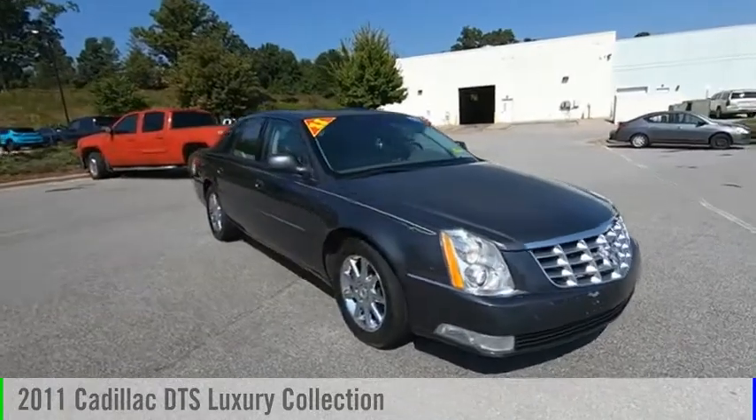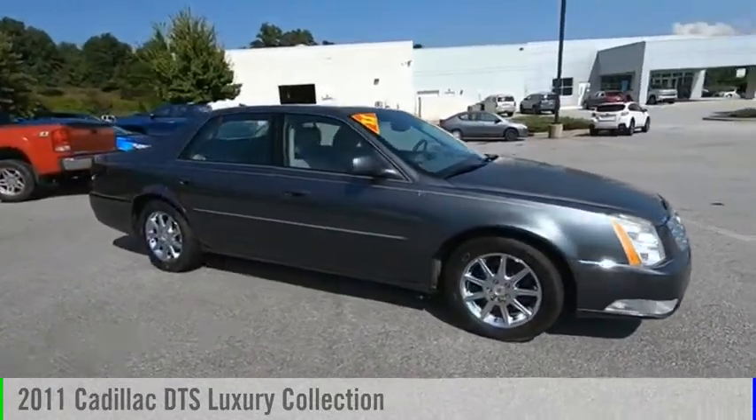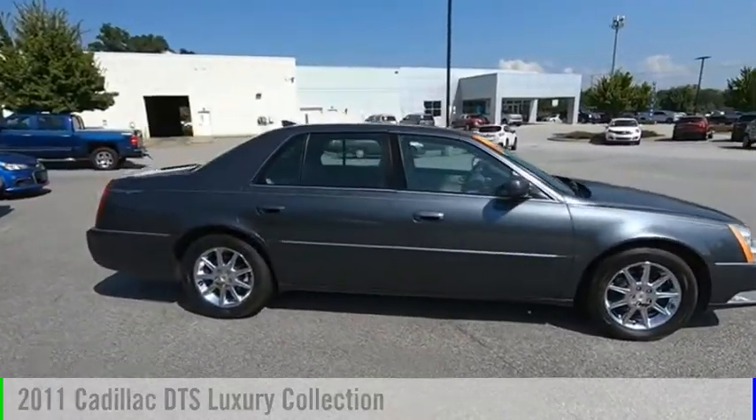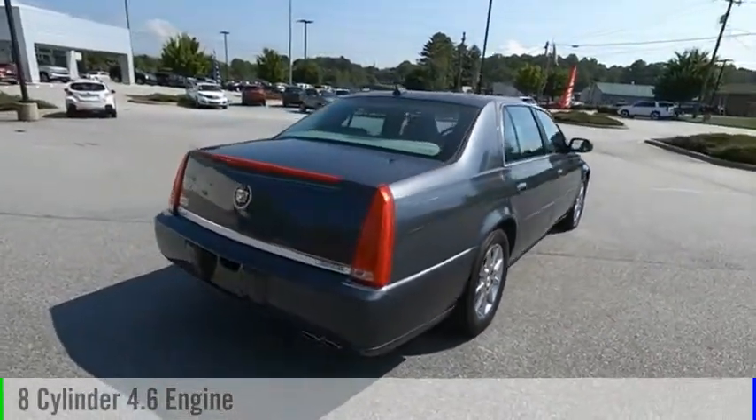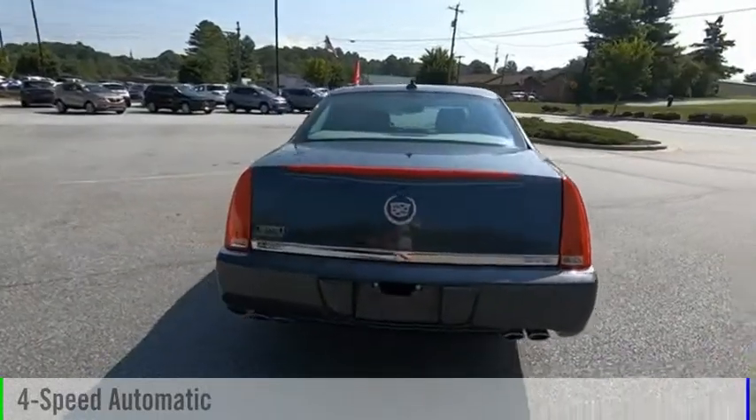Looking for the right vehicle? Check out the 2011 DTS. This vehicle is powered by a front wheel drive, eight cylinder, 4.6 liter engine and comes with a four speed automatic transmission.